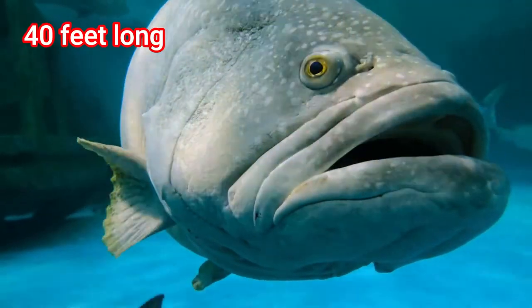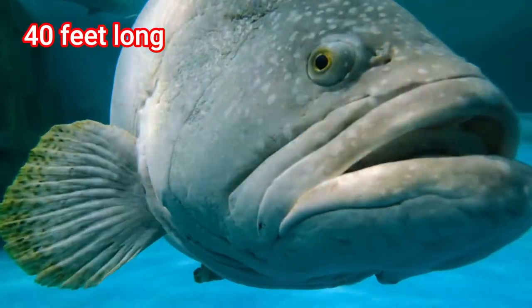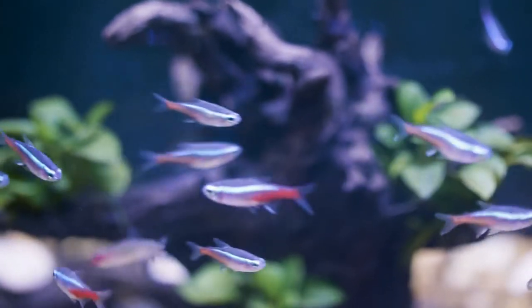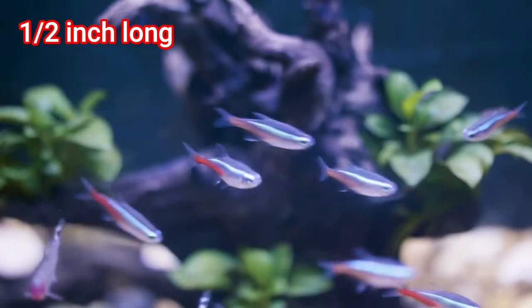Fish can be as large as 40 feet long, and as small as one half inch long.